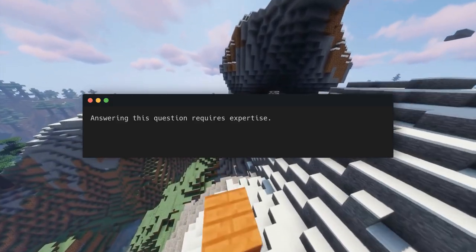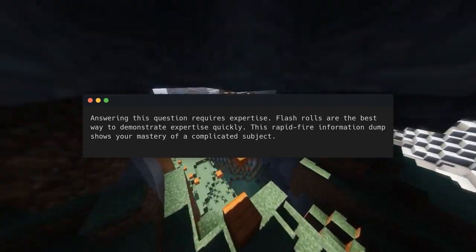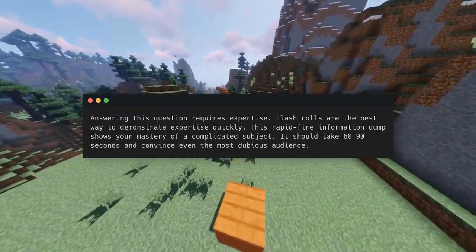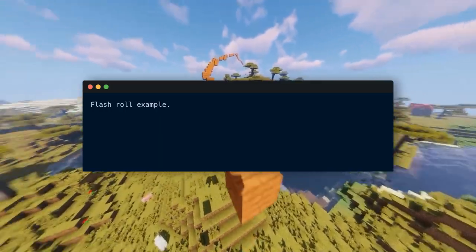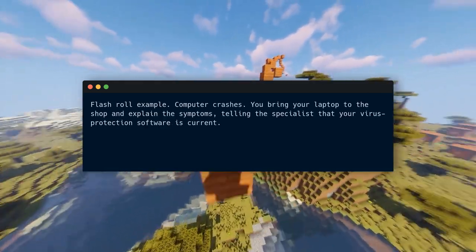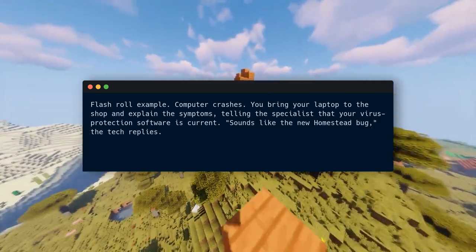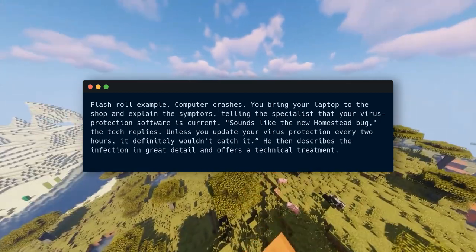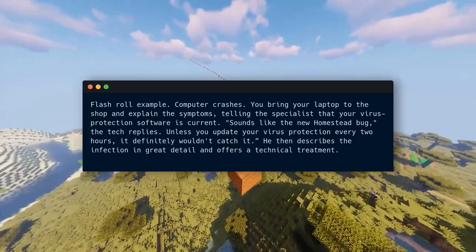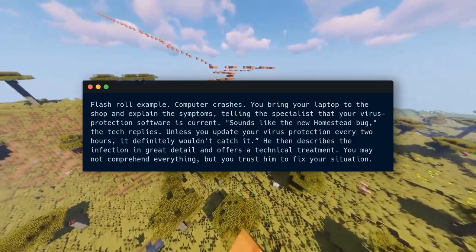Answering this question requires expertise. Flash rolls are the best way to demonstrate expertise quickly. This rapid-fire information dump shows your mastery of a complicated subject. It should take 60 to 90 seconds and convince even the most dubious audience. Flash roll example: your computer crashes. You bring your laptop to the shop and explain the symptoms, telling the specialist your virus protection software is current. The tech replies it sounds like the new homestead bug — unless you update your virus protection every two hours, it definitely wouldn't catch it. He describes the infection in great detail and offers a technical treatment. You may not comprehend everything, but you trust him to fix your situation.